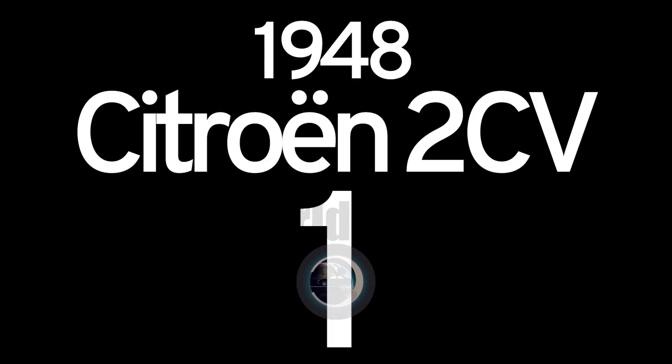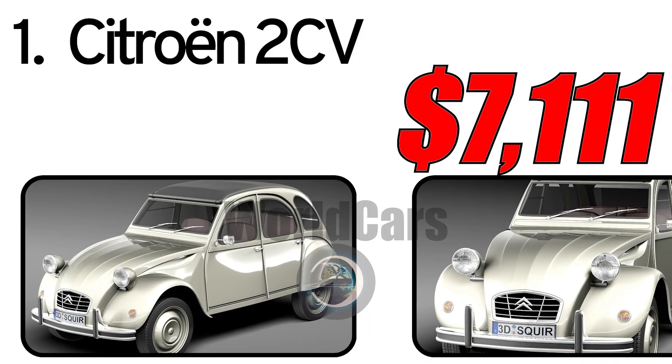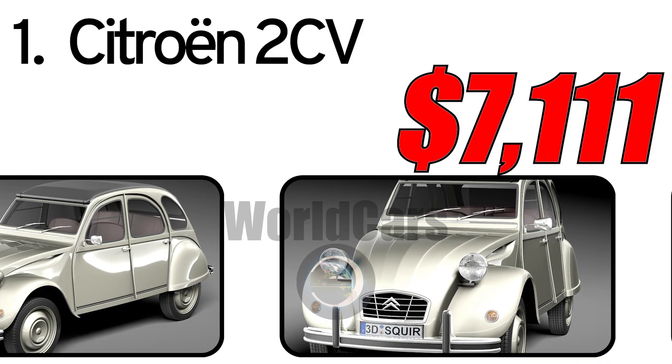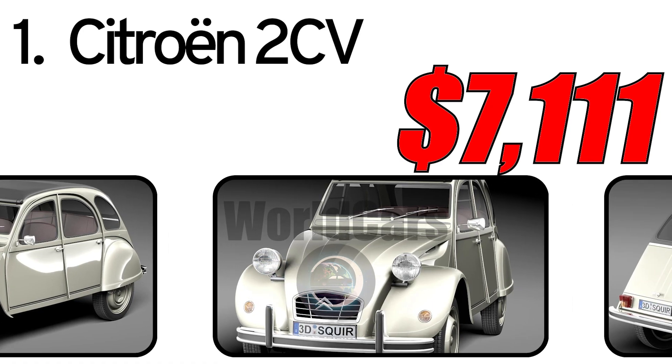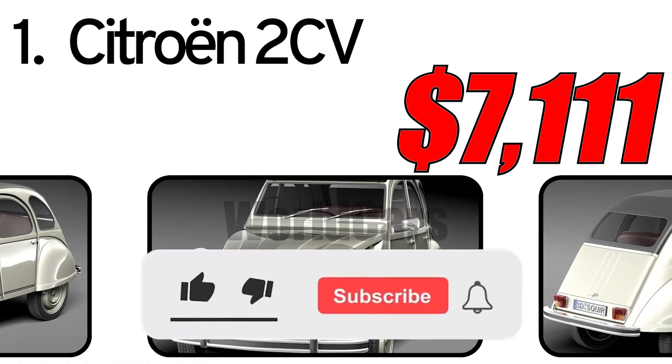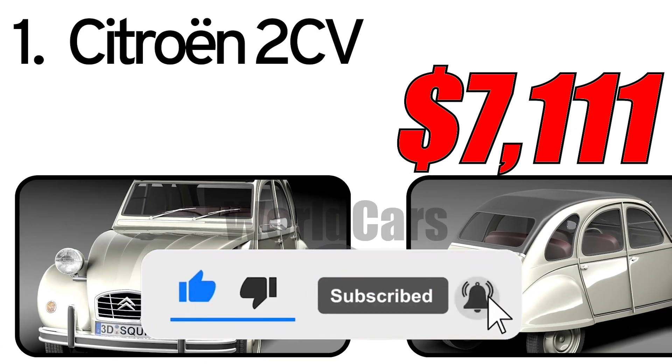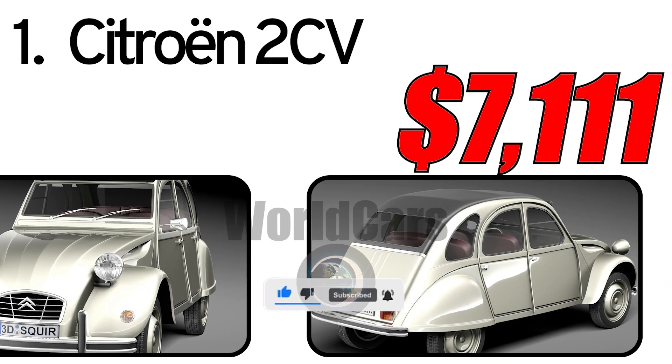Top six cheapest vintage cars. Number one: Citroën 2CV, 1948. The Citroën 2CV was introduced in 1948 as a light car for the general population of France. Conceived as a simple, affordable transportation, the 2CV became a cult car.